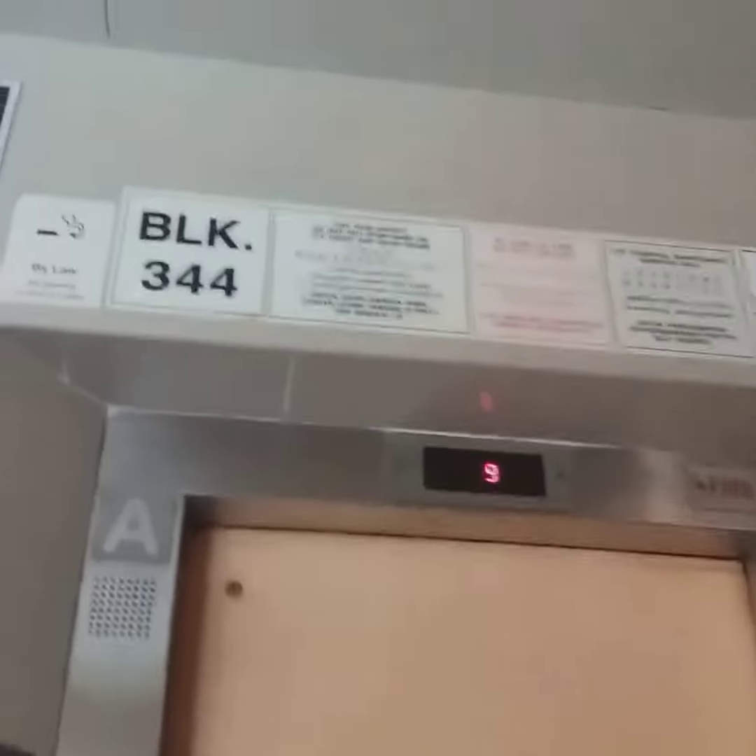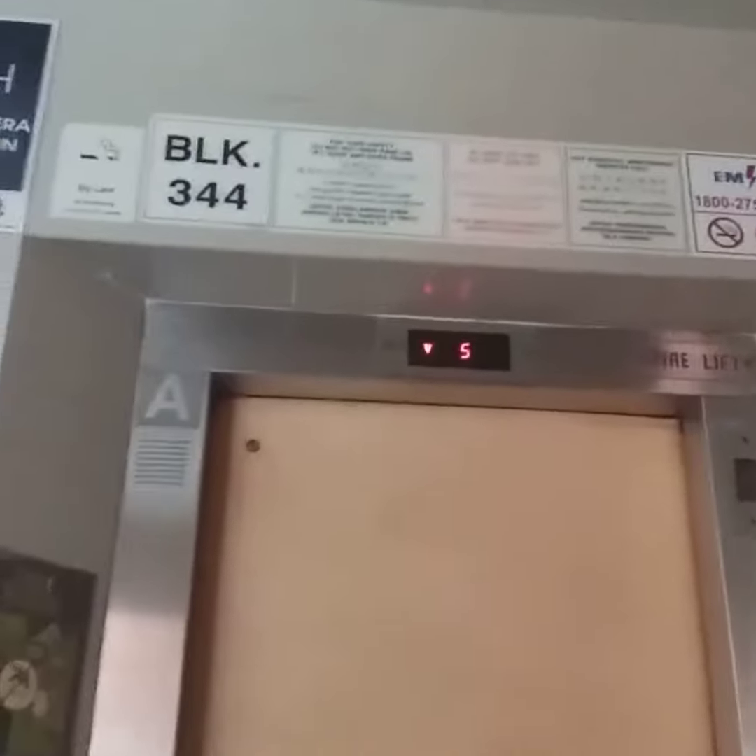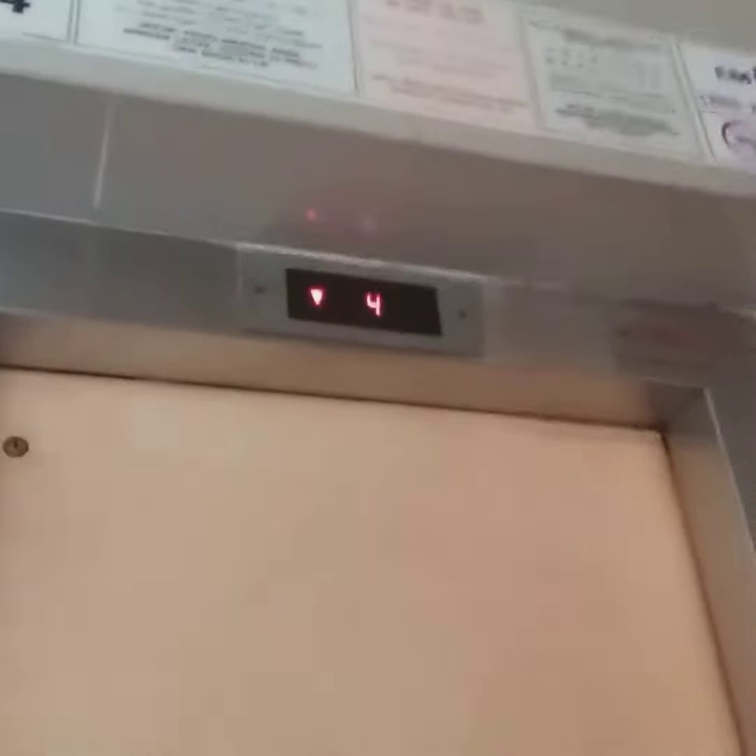Welcome to the 1990s FUJITAK elevator at Block 344 Chochukang. You can see it has plastic fixtures. It is currently getting replaced by Mitsubishi. We are very lucky that this elevator is still alive.